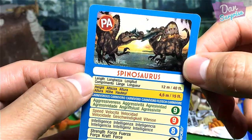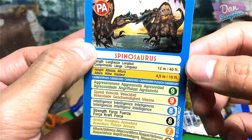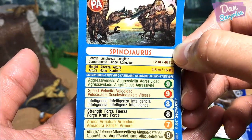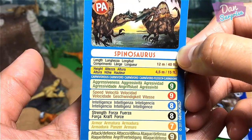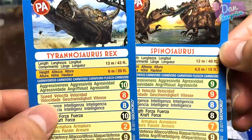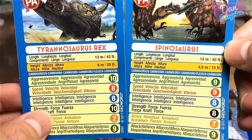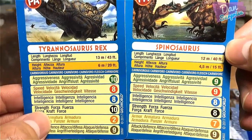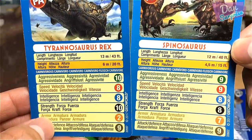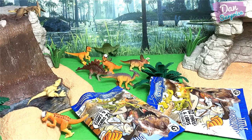Two Spinosaurus fighting for a fish — why don't you get your own fish! Spinosaurus stats: aggressiveness 9, speed 9, intelligence 8, strength 8, armor 7, attack 9. Compared to the T-Rex: T-Rex wins on aggressiveness, Spinosaurus wins on armor, they're equal on attack and intelligence — strength goes to T-Rex. Pretty cool comparison!